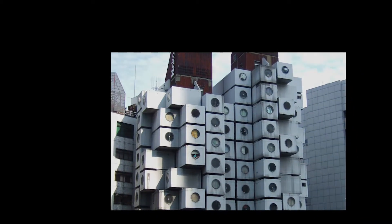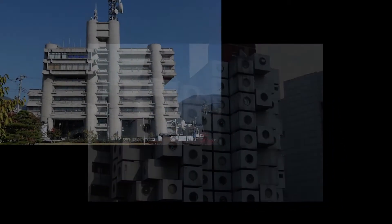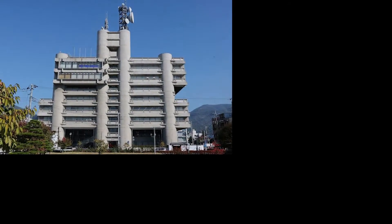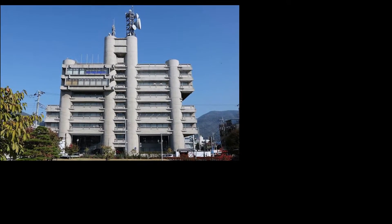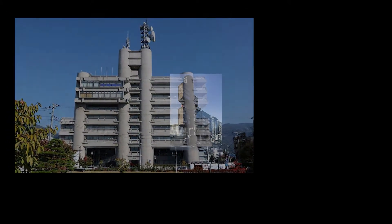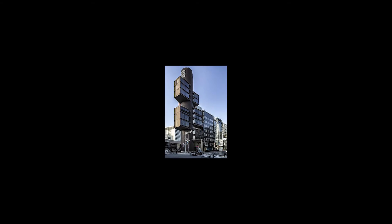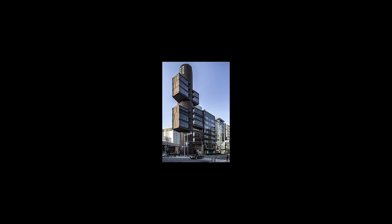Most influential in the 1970s, metabolism was created shortly after World War II during the reconstruction of Japan. These new structures considered the idea of an increasing population, and so the Metabolist style designed buildings to have features easily replaced once their lifespans were over, much like living cells.